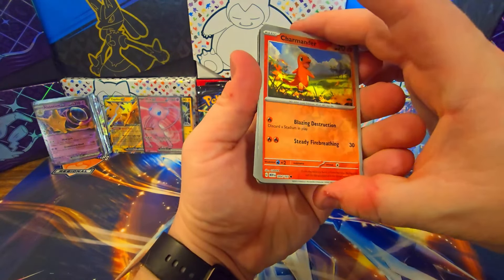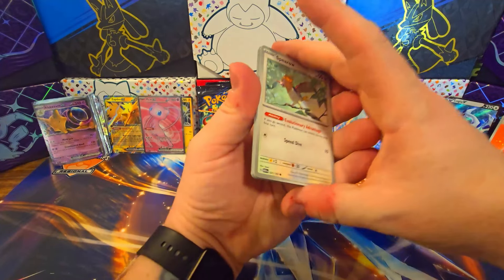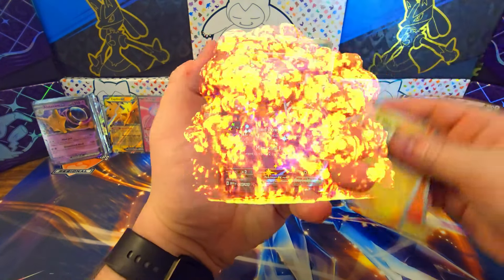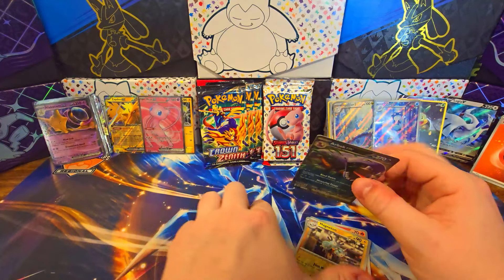I always wonder when you find these excessive discounts, if they know something about the packing that we don't. Is it possible that they say hey, let's set these on huge discounts? I'm confusing myself — I accidentally opened another 151. Spearow, Golbat, Leftovers, Persian. Oh my god, that was another 151.